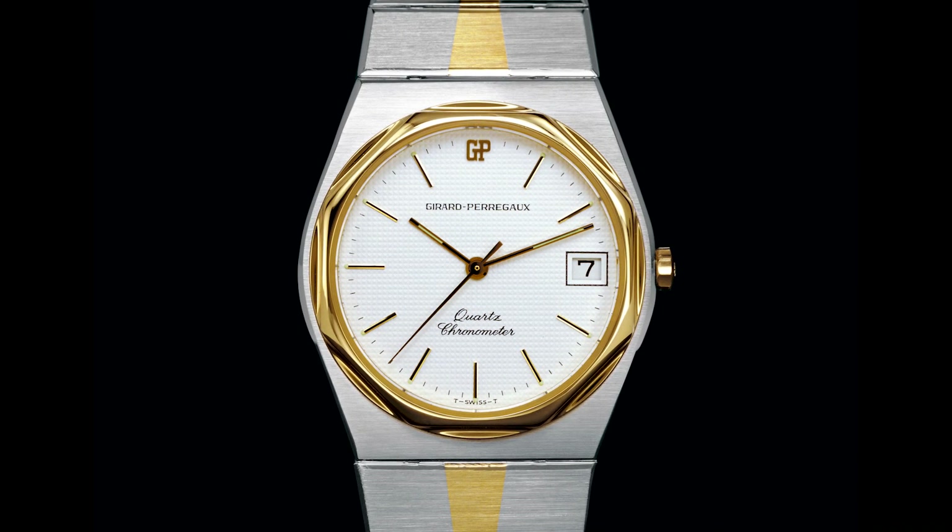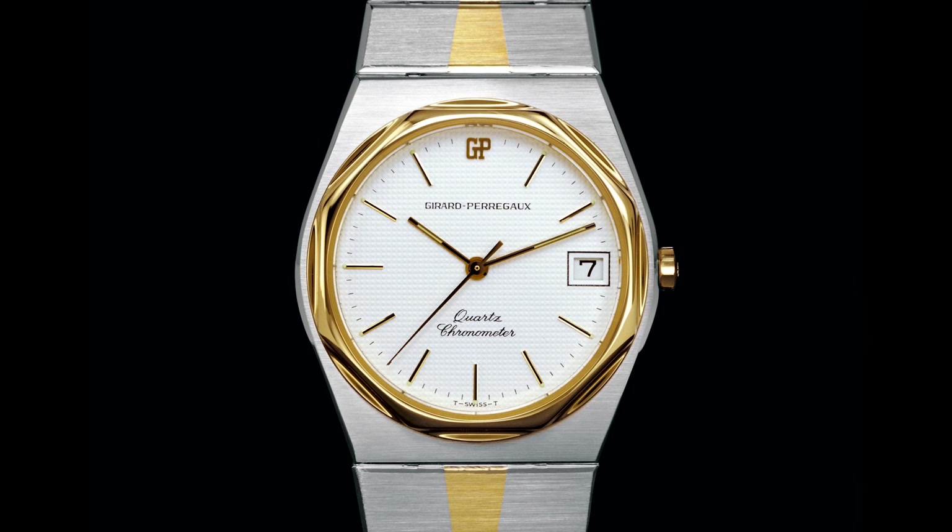Girard-Perregaux was not blind to the fact that quartz technology was emerging and could become a dominant factor in watchmaking. So in 1975 they released a watch with a quartz movement called the Laureato. It had very specific styling: an octagonal bezel, a thin tonneau-shaped case, and an integrated bracelet. It was a hit.